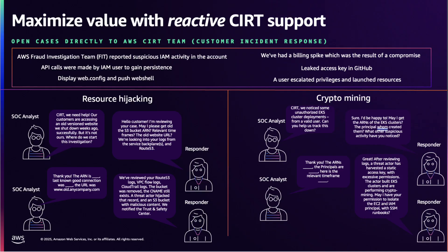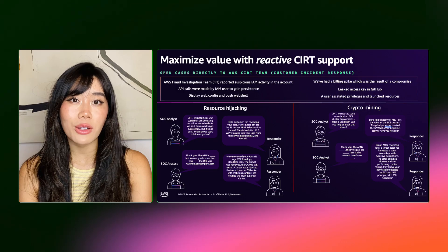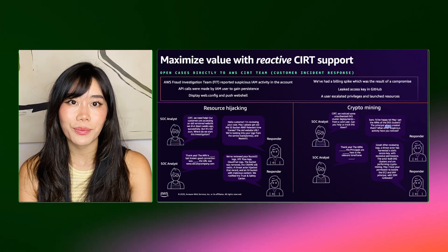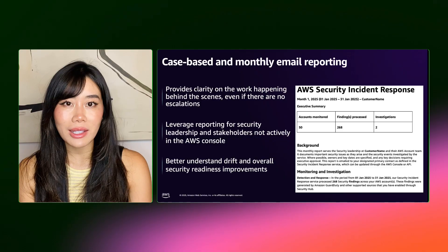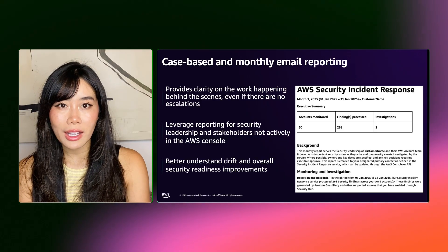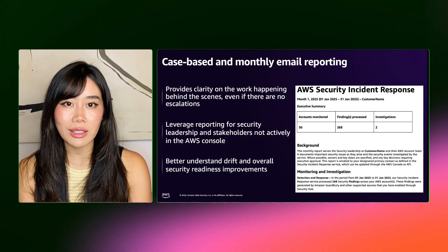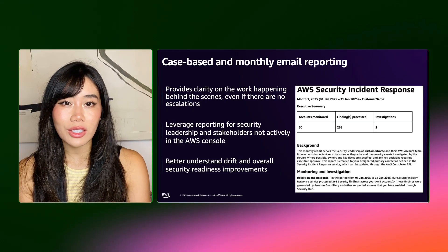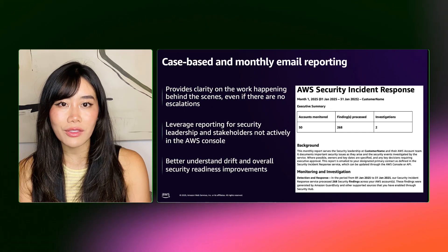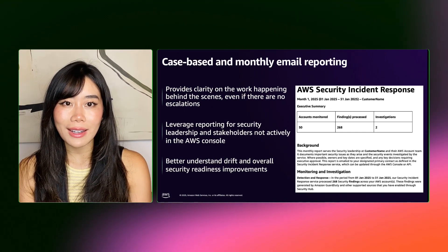This enhanced support is for all organizations, providing crucial help for teams with limited budgets, resources, or even in-house cloud security expertise. AWS Security Incident Response also provides case-based and monthly email reporting, sharing identified threats that represent the highest confidence security risks to address. Tens of findings over hours or days are now distilled into a single, high-confidence finding with full sequence details, timeline, and mitigation guidance.